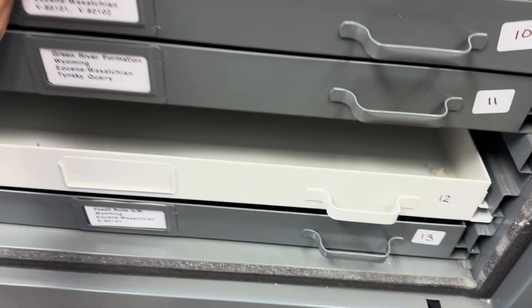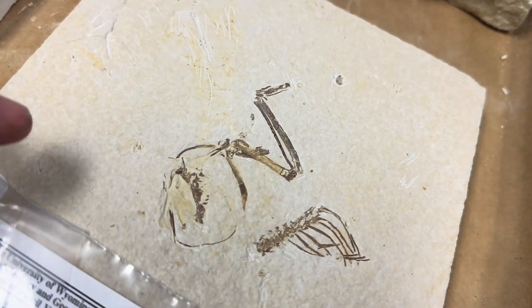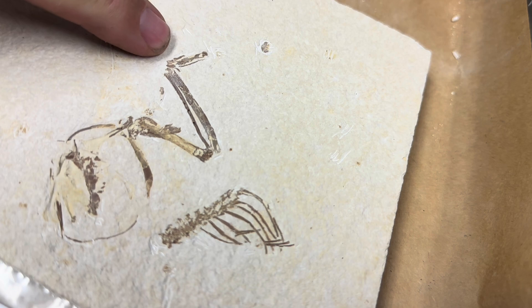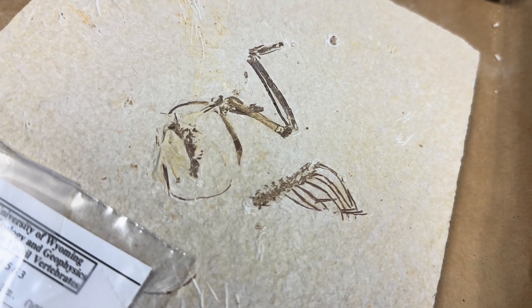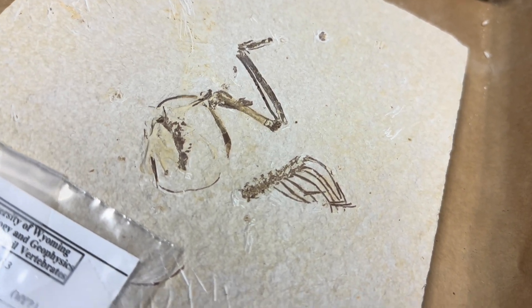These are all from the Green River Formation — that big lake deposit in western Wyoming. Here's some more birds, undescribed. There's a little bird: that's the wing, that's the fingers of the hand, just like a modern chicken. That's the ulna-radius, that's the humerus. Birds are little theropod dinosaurs, so it makes sense — it would look a lot like a theropod, like a little dromaeosaur.